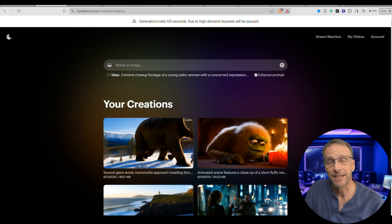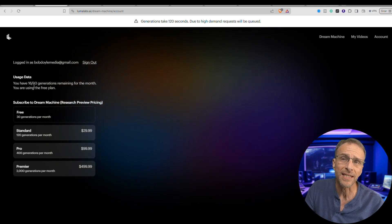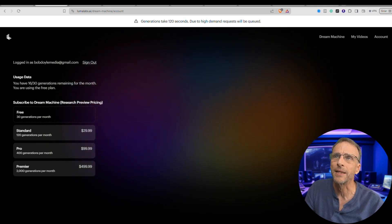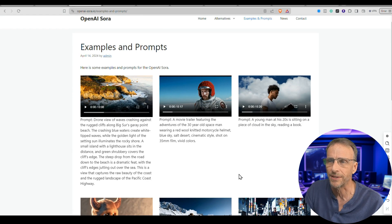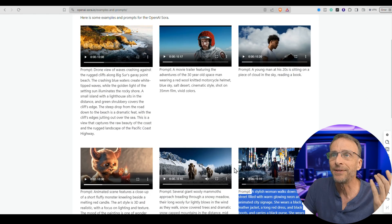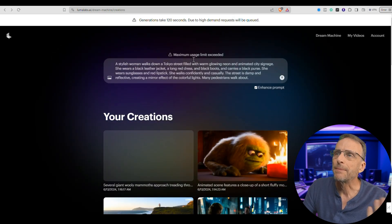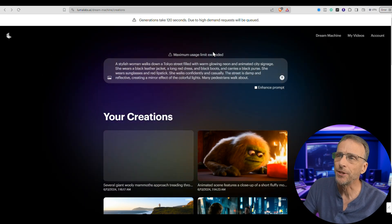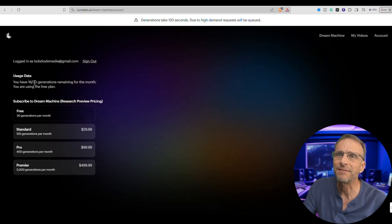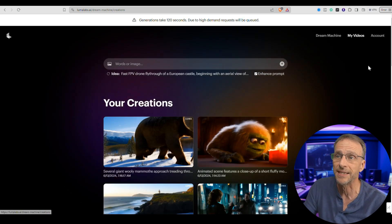I cannot generate any more today because apparently I've used up my limit. Under free it says 30 generations per month, and it says I have 16 out of 30 generations remaining for the month. But one of the things I was trying to do was go to some of the prompts from the original Sora demonstration and copy and paste them. When I tried to create another one, it says maximum usage limit exceeded — even though it says I have 16 out of 30 remaining. Maybe they have some daily cap; it's not really clear.